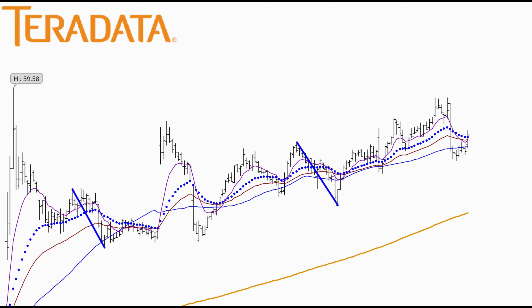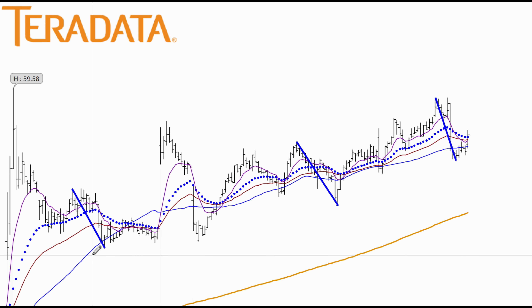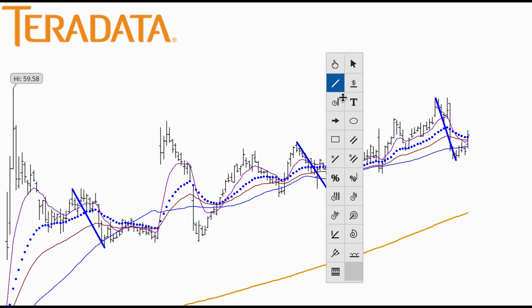Taking a quick look at Teradata on the daily chart, we had a small little pullback here. I'm going to measure this pullback. This pullback is $8.89, and we do have some other pullbacks on this chart — they're very similar. This one's $8.35, and over here, $8.98.